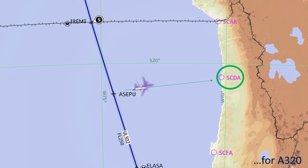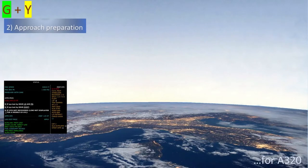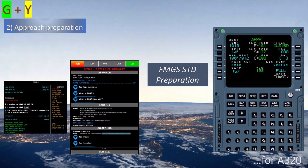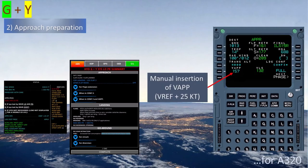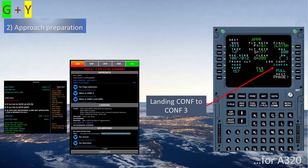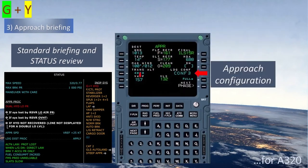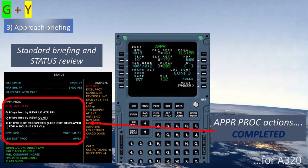When the landing airport has been selected, it is time for approach preparation. The flight crew reviews the status page and uses the approach, landing, and go-around sections to support this preparation. The pilot monitoring inserts data as normal, then manually inserts the calculated V approach, and changes the landing setting to configuration 3. The approach briefing should include review of approach speed, approach configuration, flap lever position, and confirmation that all approach procedure actions are completed.